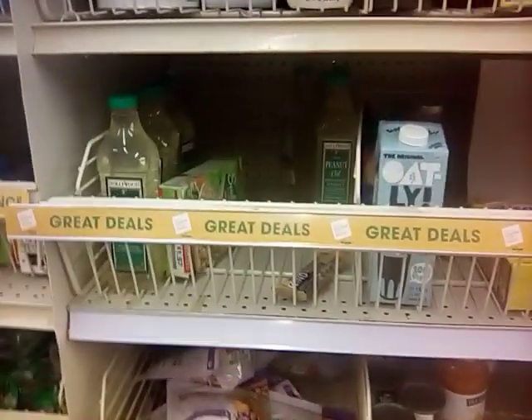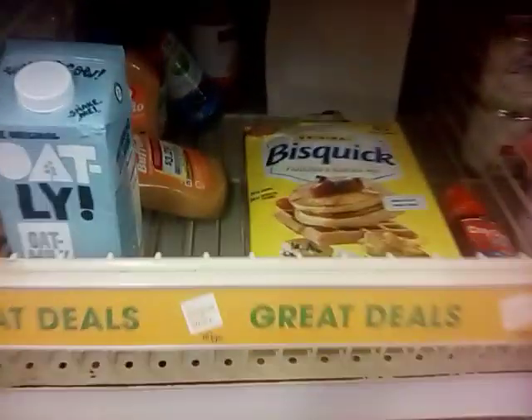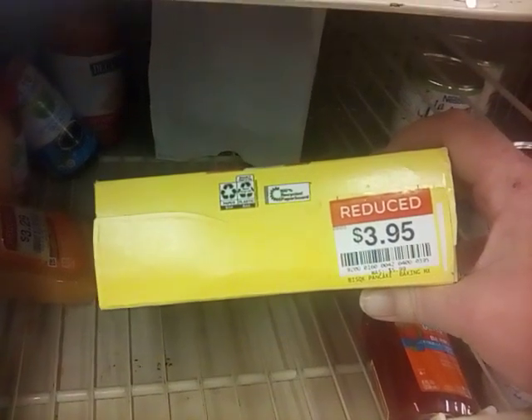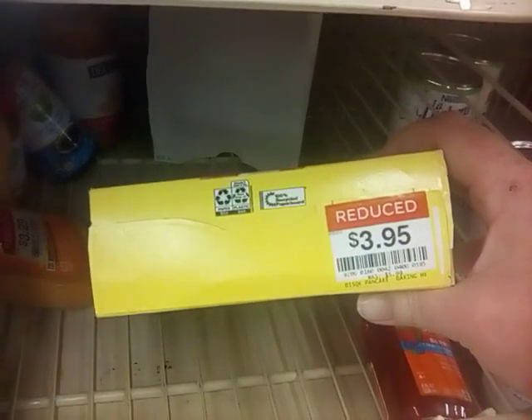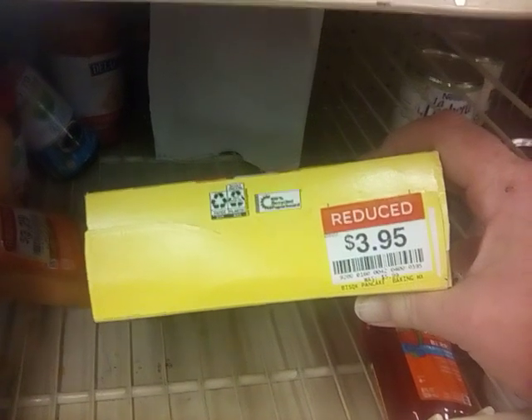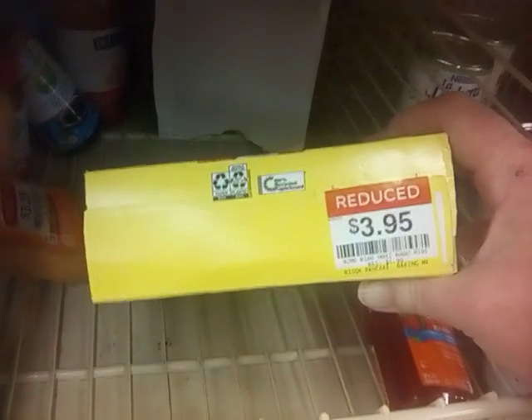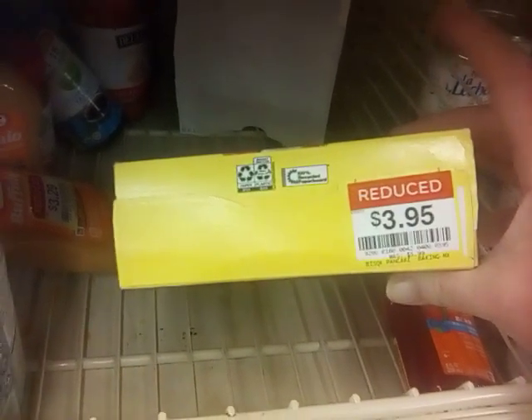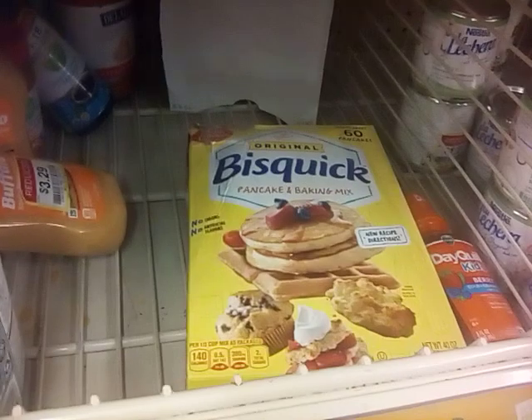We are at the discount bin — last chance. I found something that I really like. This is Bisquick — my mom used it growing up. This one is marked down to $3.95 because the box is destroyed; it was $5.99. So we're going to go ahead and get this. I really like this product.